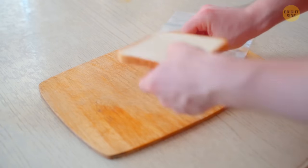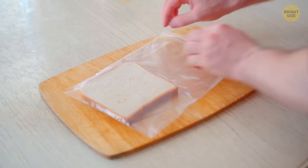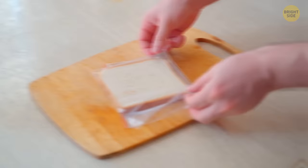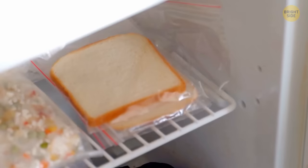Instead, separate the slices of bread and place them in a plastic bag. Close the bag, removing all air from inside it — be sure to leave the bag as free from air as possible, as that is what will generate its safe storage. Place the airtight bags into a freezer, and your bread can last up to three months that way.